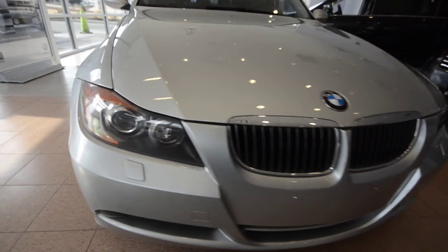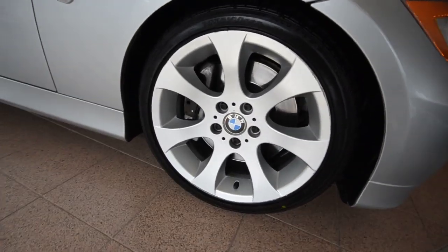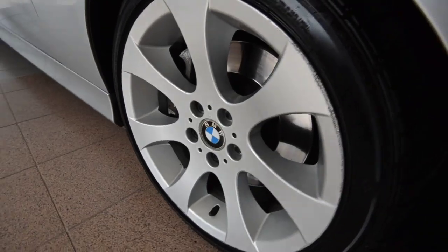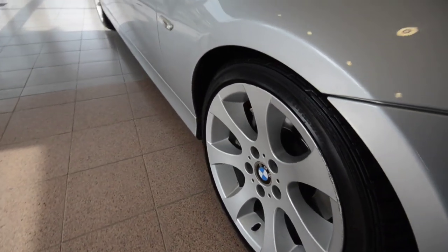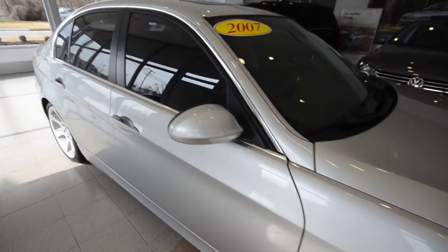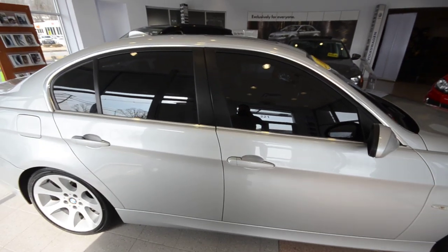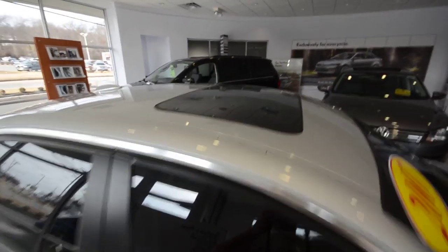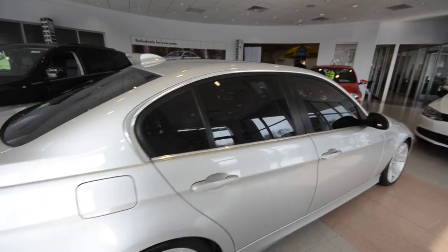This one is equipped with a sport package, so you have these really nice 18-inch alloy wheels with that concave finish — you can see they're dished in a little bit — finished off in titanium silver, which is an excellent BMW color. It has a power tilt-slide sunroof up top, a satellite radio shark fin antenna, and the windows are tinted all around.